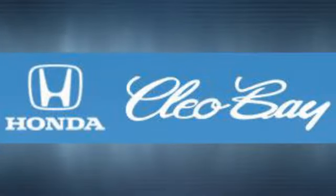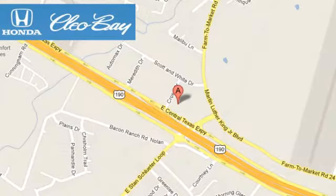Experience it for yourself today. Clio Bay Honda is one of the premier Honda dealers. We're conveniently located at 3907 East Sentex Expressway in Killeen, Texas.